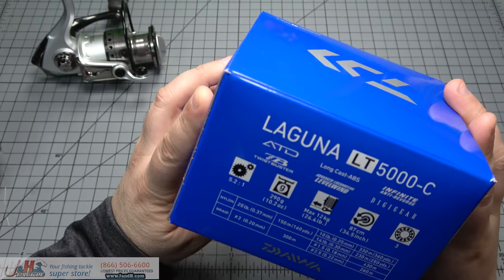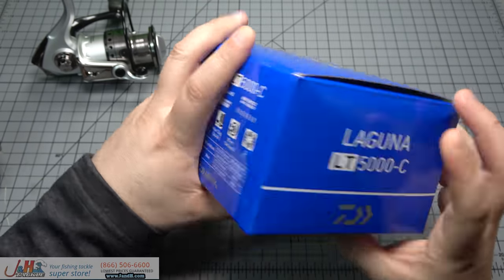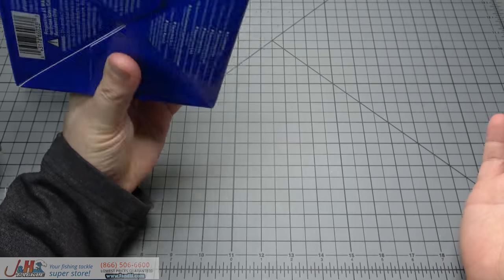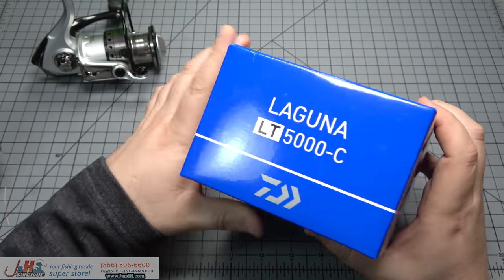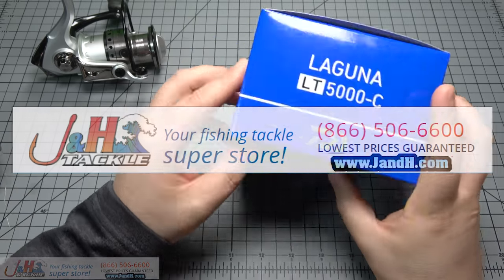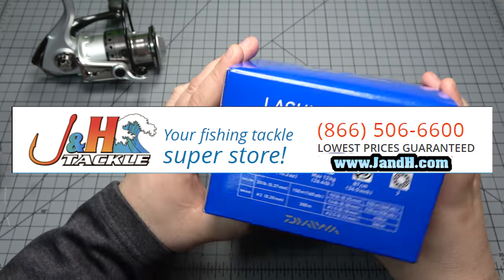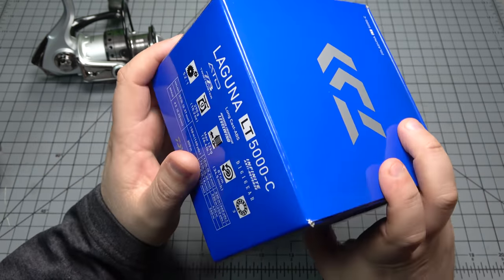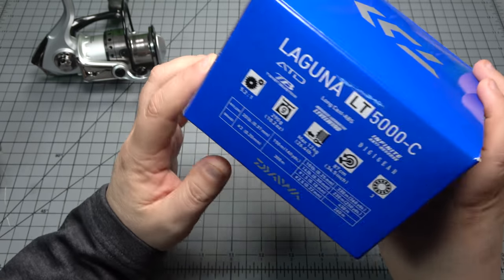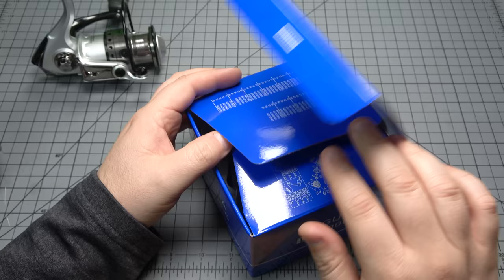With all that being said, I'm going to delay the start of the video one more time. For those of you in the market for any reel — Daiwa or any other brand — do me a favor and consider shopping at J&H.com. They've been the longest supporter of my channel, and the owner Josh has become a good friend of mine. If you're in the market for a reel or anything for that matter, hit up J&H.com. That sounded like a commercial.